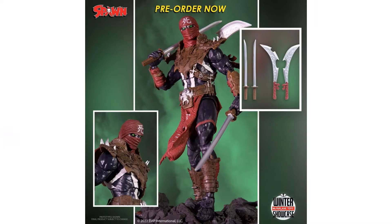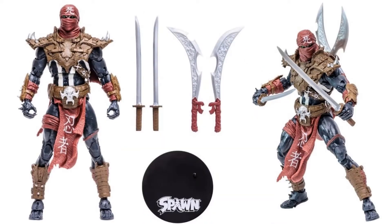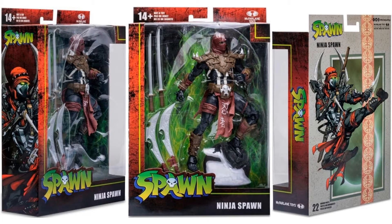Next is Ninja Spawn — you can see his swords and all those different weapons. He comes with a figure base as well. Shown from all four angles with his cool green eyes, and there's the package from all sides.